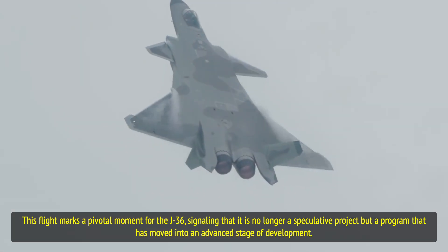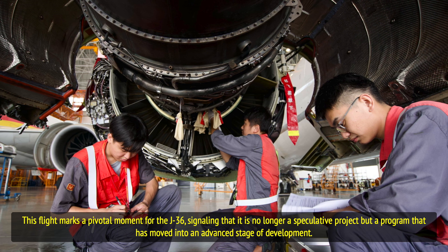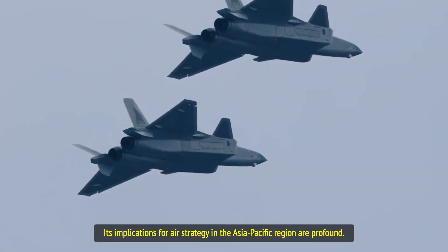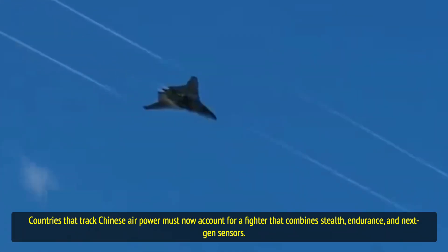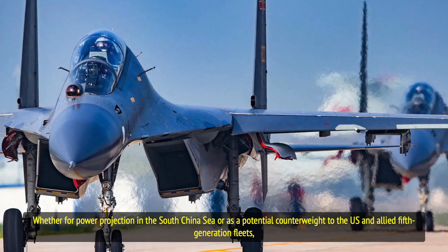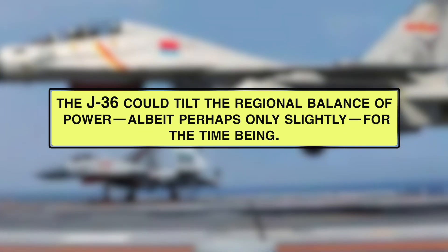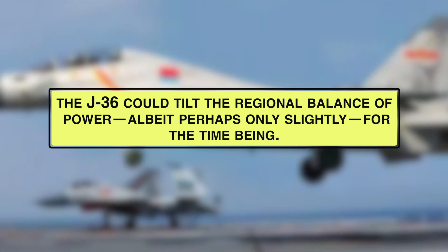This flight marks a pivotal moment for the J-36, signaling that it is no longer a speculative project but a program that has moved into an advanced stage of development. Its implications for air strategy in the Asia-Pacific region are profound. Countries that track Chinese air power must now account for a fighter that combines stealth, endurance, and next-generation sensors. Whether for power projection in the South China Sea or as a counterweight to U.S. and allied fifth-generation fleets, the J-36 could tilt the regional balance of power, albeit perhaps only slightly for the time being.